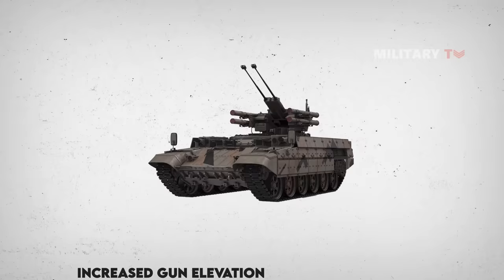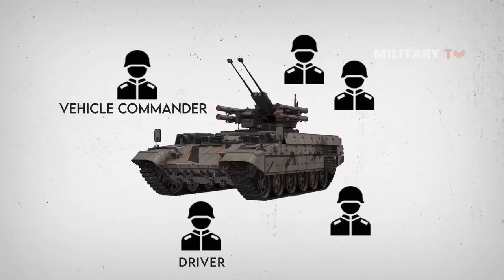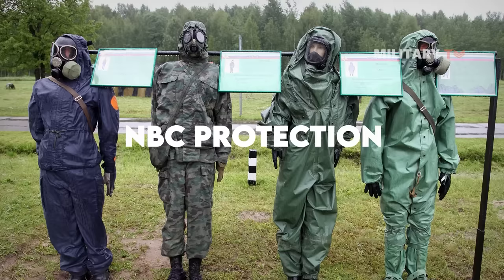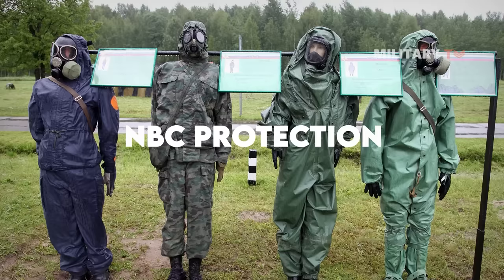The Terminator has a crew of five, consisting of a vehicle commander, a driver, a gunner, and two grenade launcher operators. NBC protection is provided to the crew to ensure survival against radiation, chemical, and biological weapons. As an option, the BMPT can be fitted with mine-clearing devices, such as the KMT-7 or KMT-8 mine sweepers.